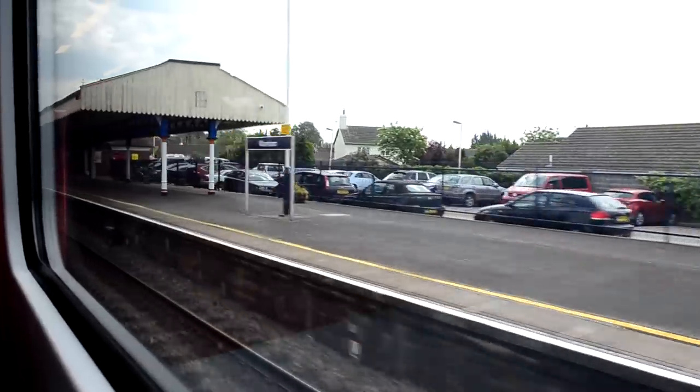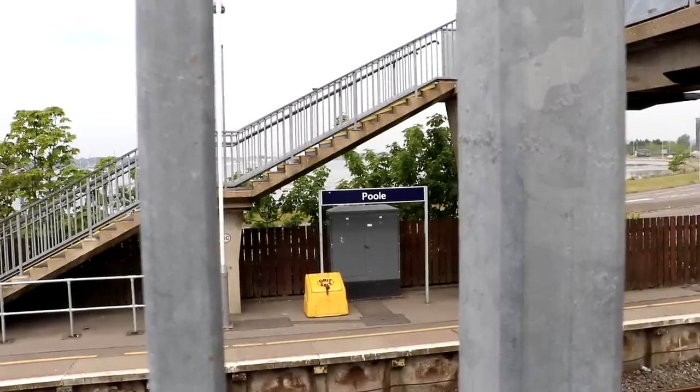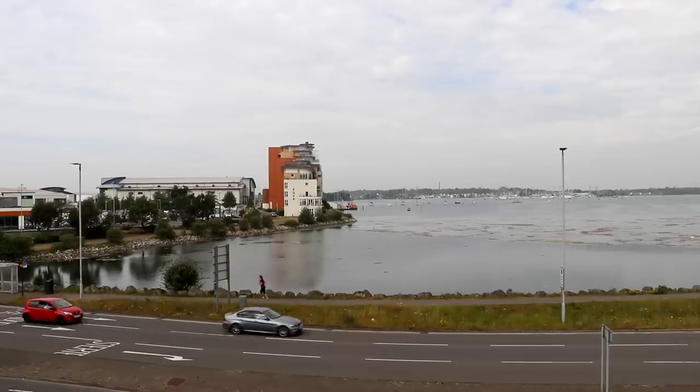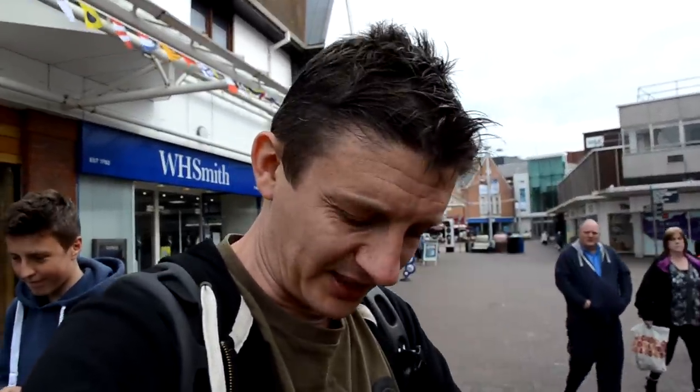The next station is Wool. We've just left Hamworthy travelling to Poole. We're in Poole. Behind me you can see a post office. This is one of the things we have to do every day at all the stations — just a bit of admin. We have to post the SD cards down to our editors.